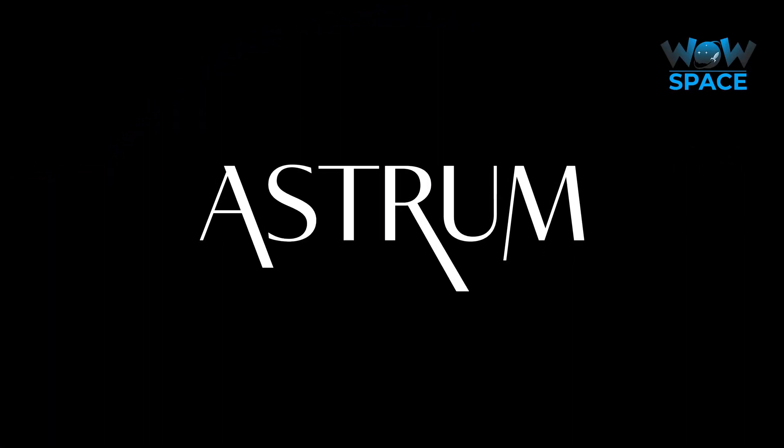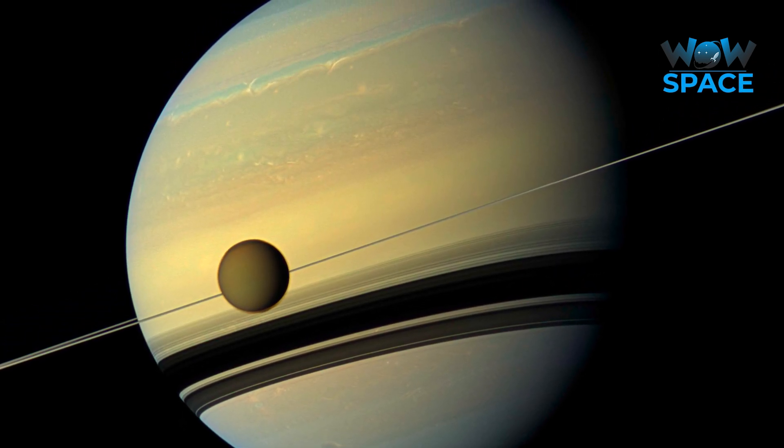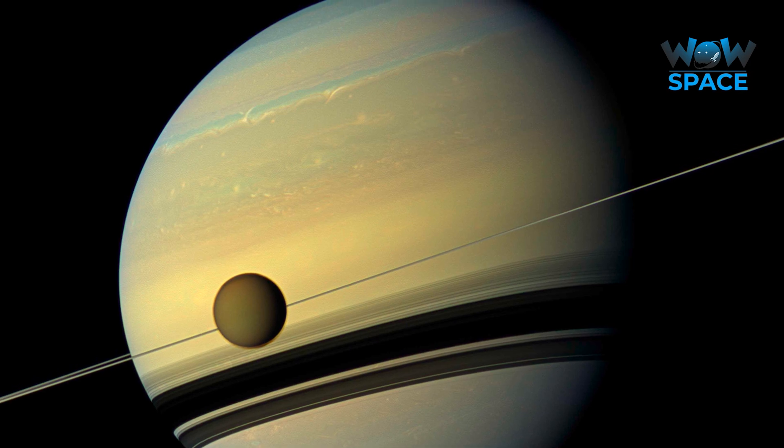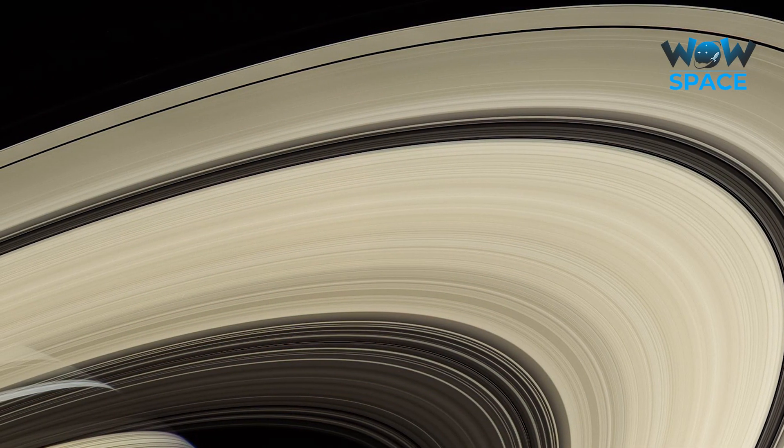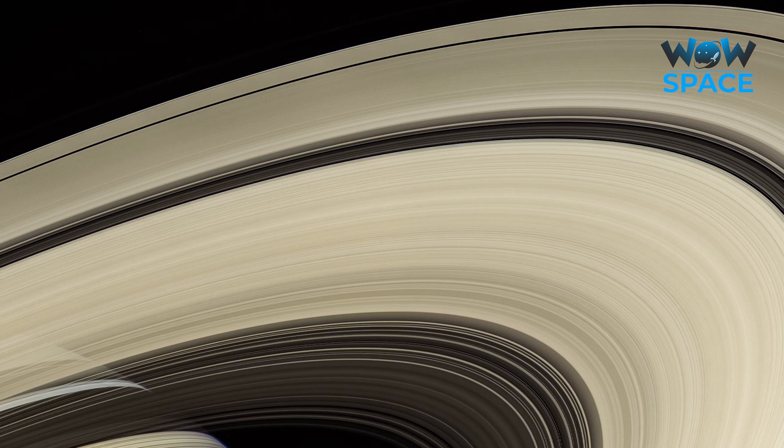I'm Alex McColgan, and you're watching Astrum. In this video I will not only give you insights into some of the spectacular Cassini images, but I will also give you an overview of almost everything you could want to know about the 6th planet from the Sun.